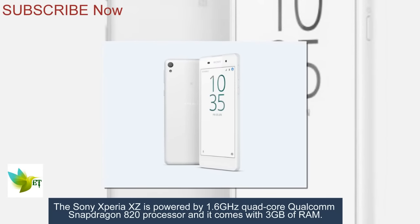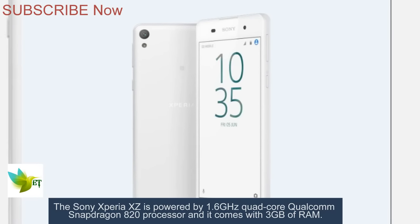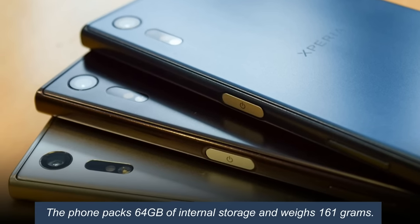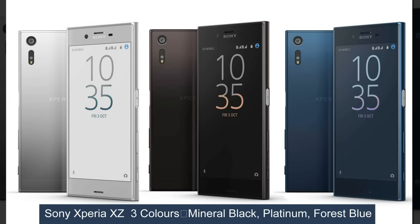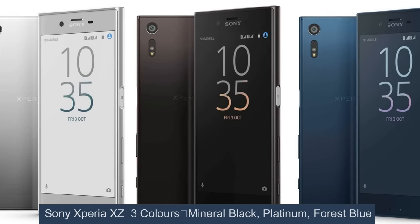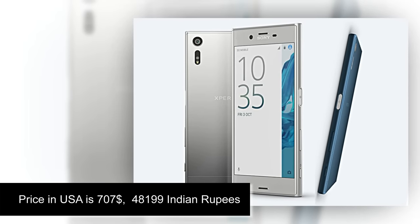It features a 1.6 GHz quad-core Qualcomm Snapdragon 820 processor and comes with 3GB of RAM. The phone packs 64GB of internal storage and weighs 161 grams. Sony Xperia XZ colors: mineral black, platinum, and forest blue. Price in USA is $707.